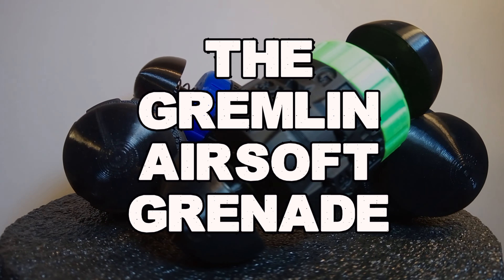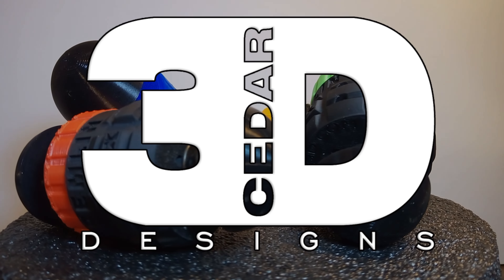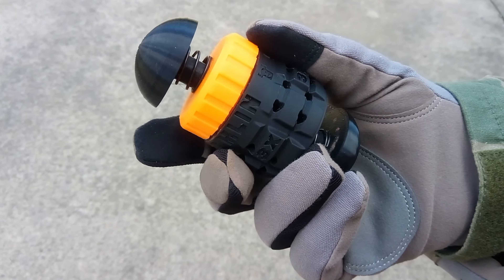Introducing the Gremlin Airsoft Grenade from Cedar 3D. Are you ready to take your airsoft game to the next level? Meet the Gremlin Airsoft Grenade, a game changer in every sense.